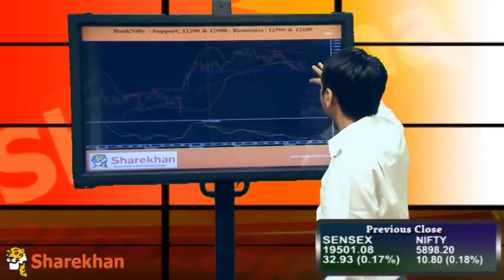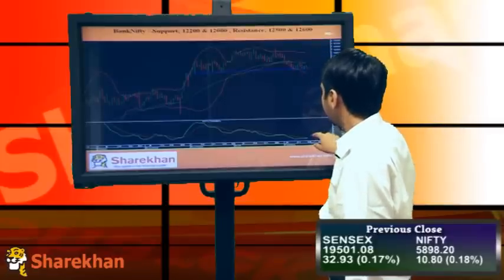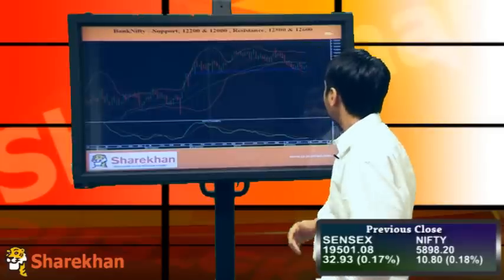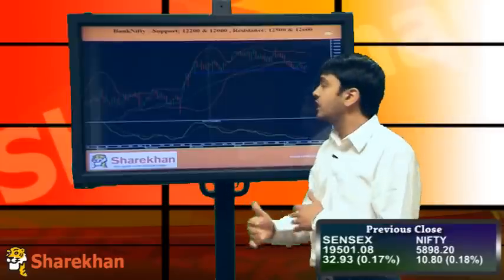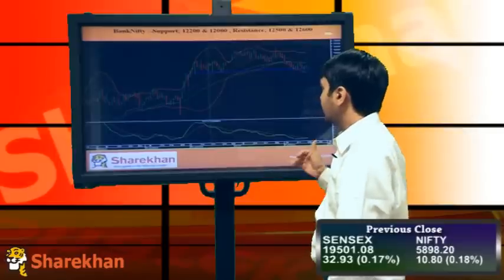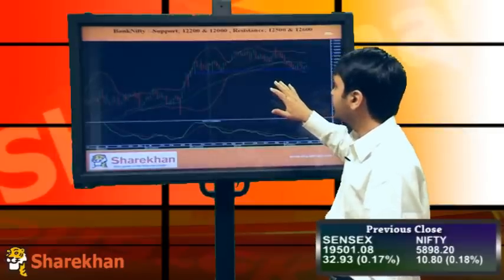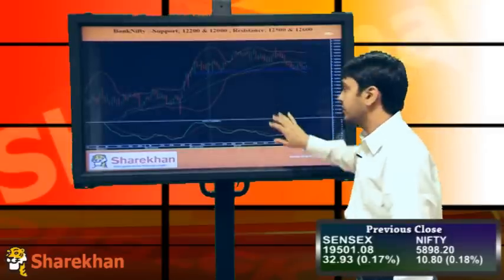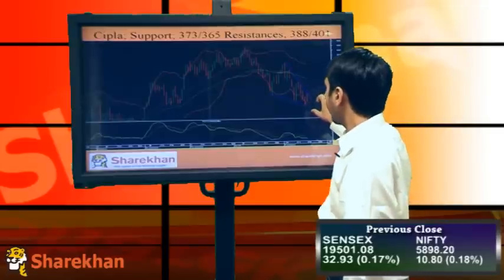Bank Nifty is forming a right shoulder — this is a hidden shoulder pattern — and I'll be expecting the right shoulder to form here, giving a buy signal on the daily momentum indicator. A small consolidation around 12,500-12,600 levels is expected. Support on the downside should be around 12,200 and 12,000, while resistance should be around 12,500 and 12,600.